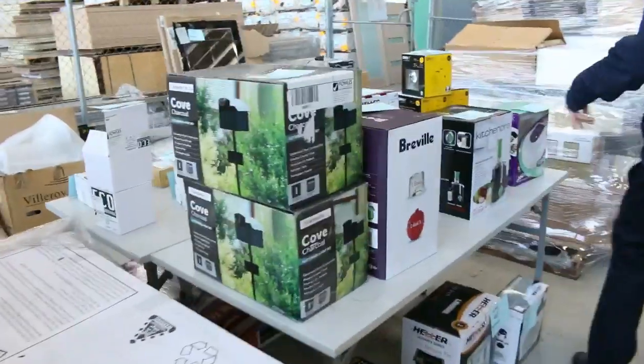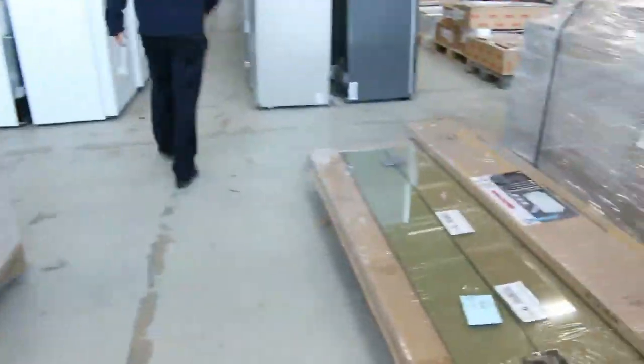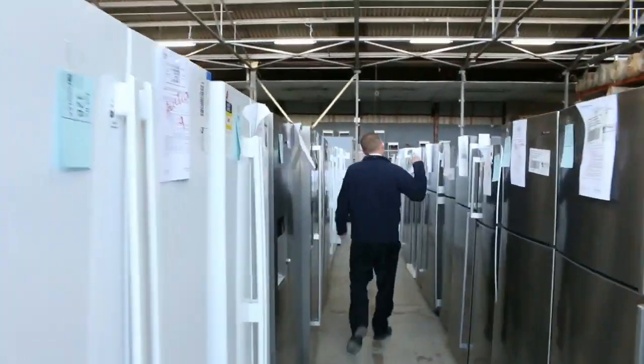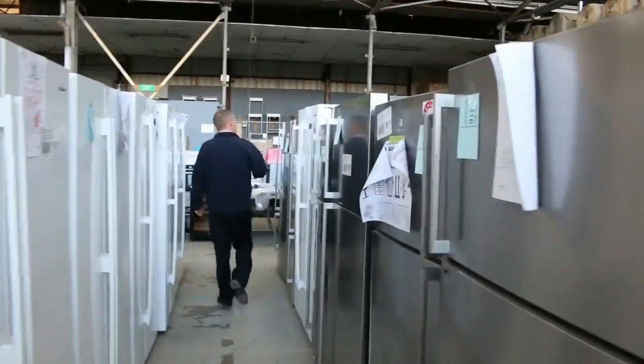They've got a big table of appliances there. Down through here lots of shower screens. Have a look at all these fridges — there'd be fifty or sixty fridges: Electrolux, Kelvinator, Westinghouse, Mitsubishi Electric to name a few. Usually between a three-month and a two-year warranty, depending on the unit.